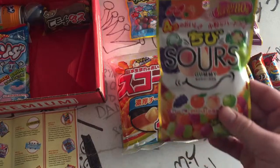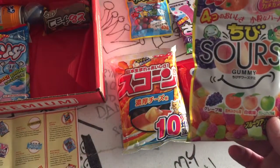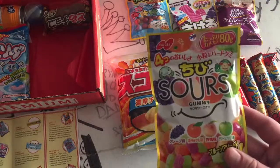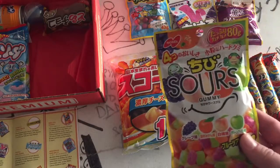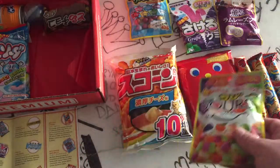Hey, more gummies! And they're sour — because it says sour real big. What are these? Sour fruit gummies. Chewy and not too sour, with four delicious fruit flavors. Product of Japan. Obviously.